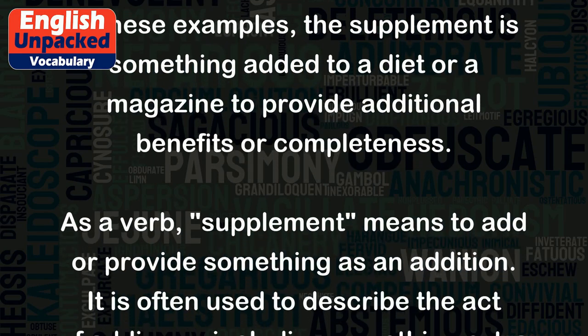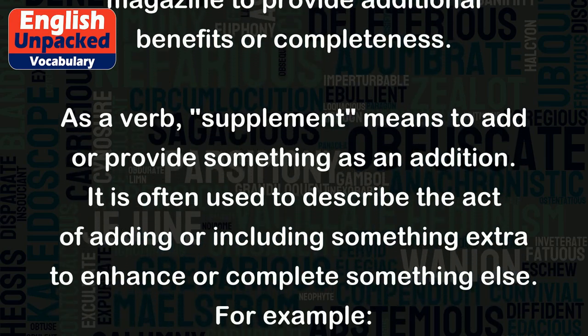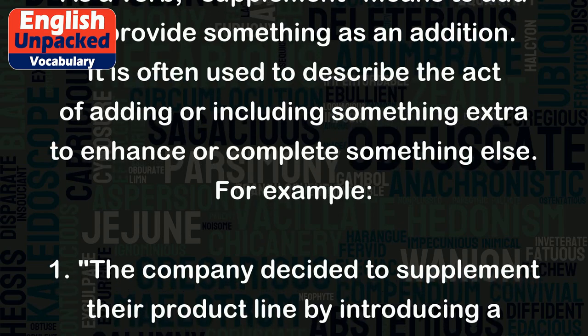As a verb, supplement means to add or provide something as an addition. It is often used to describe the act of adding or including something extra to enhance or complete something else.